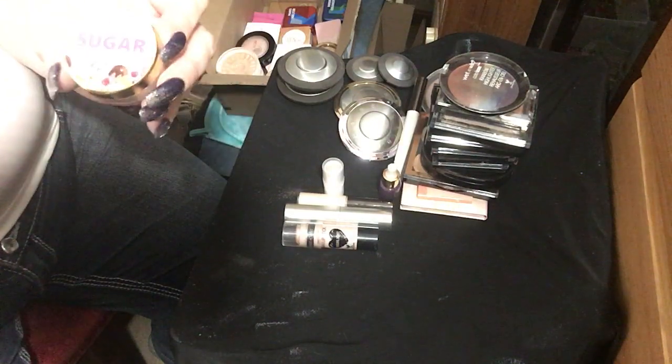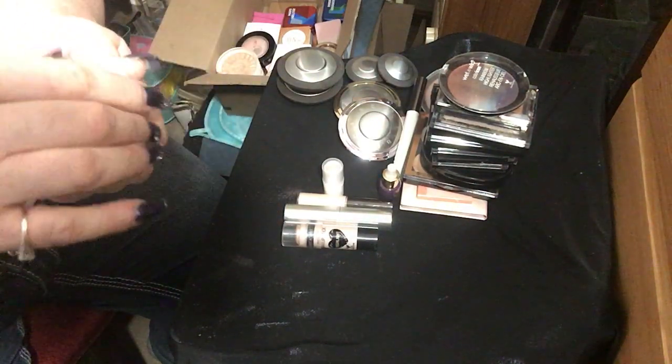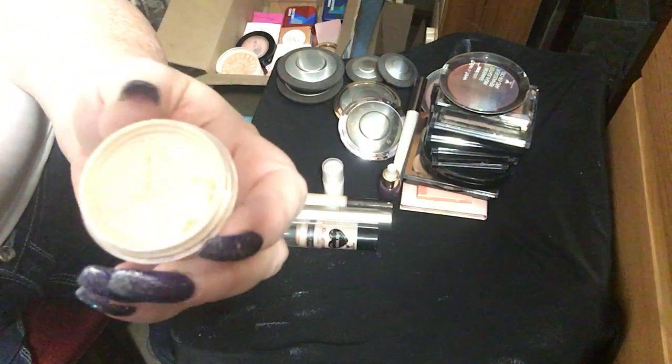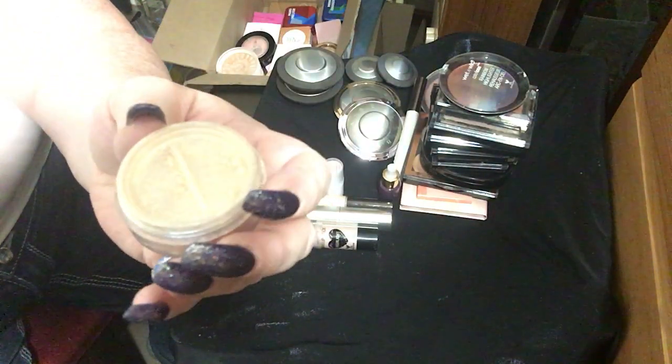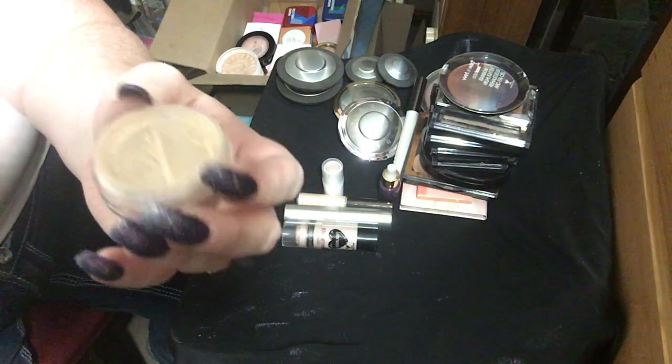Next one — this is the Glam Light Sugar High. I'll open it up and show you what it looks like. It is just this shiny diamond goodness. It's beautiful.